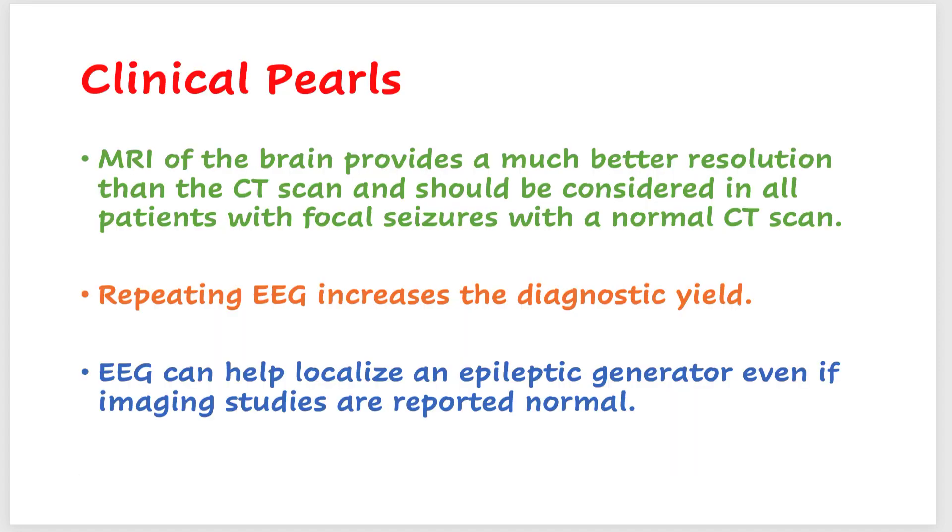The clinical pearls from this case: MRI of the brain provides much better resolution than CT scan and should be considered in all patients with focal seizures and a normal CT scan. A normal EEG does not rule out the diagnosis of epilepsy or a structural abnormality — if the first EEG is abnormal, consider repeating it to increase diagnostic yield. An EEG can help localize an epileptic generator even if imaging studies are reported normal, and can lateralize and localize an epileptic generator even with a normal CT or MRI.